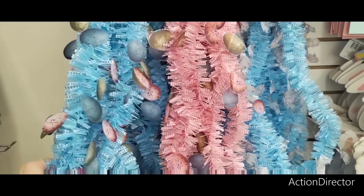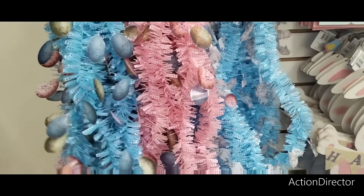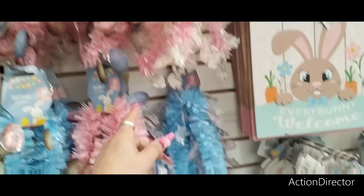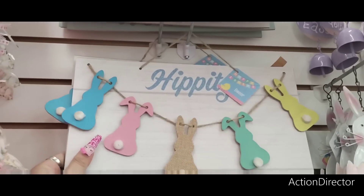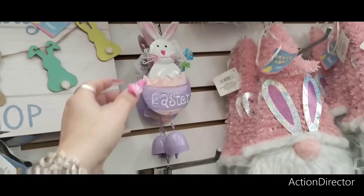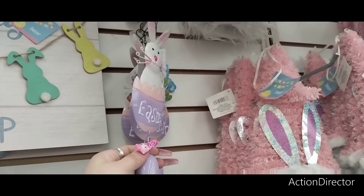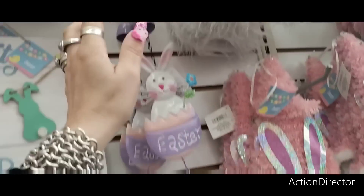They have the blue bunny or blue girl holding a spring banner. Of course there's adorable garland in blue and white gingham and pink and white gingham with eggs and bunnies. They have 'Hippity Hop' with different pastel bunnies and bunny butts. A couple days ago I got all three — lavender, yellow — and the Easter gnomes are sold out, by the way.